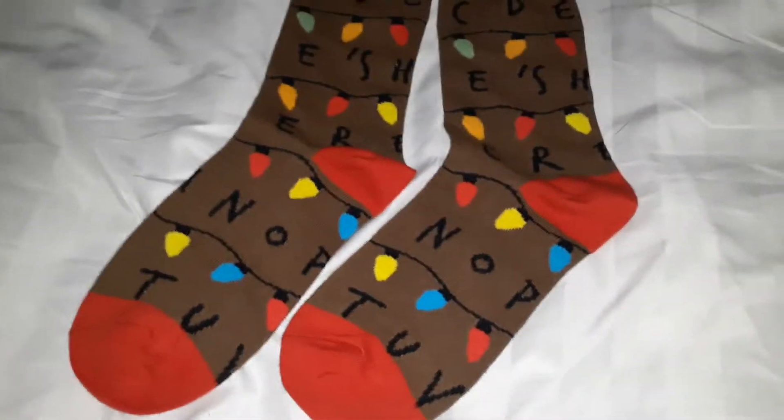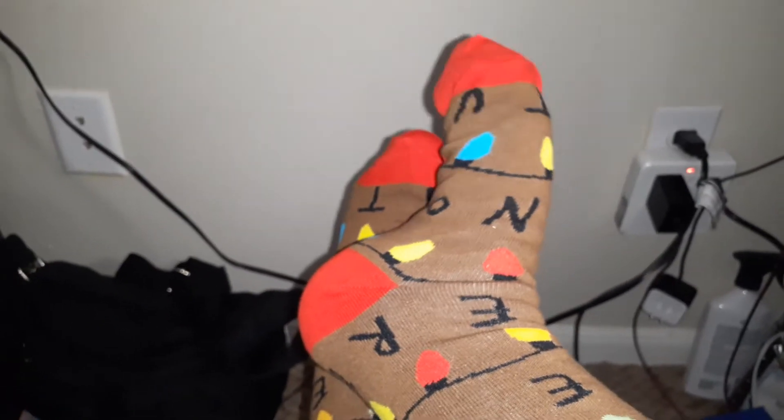Let me try them on. Okay, so I have them on — they're so soft and snuggly, they fit perfect. I really love them, they're so cute. If you guys want to order these, the link is in the description, please go and check them out.